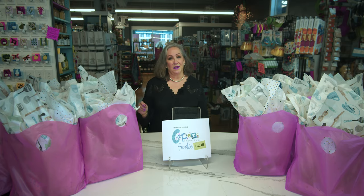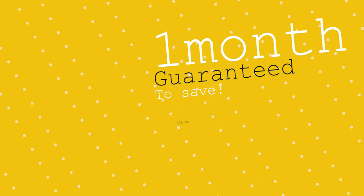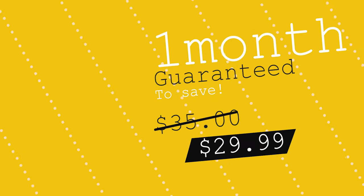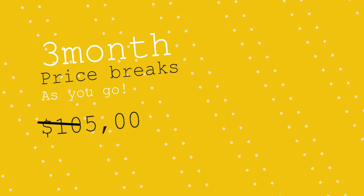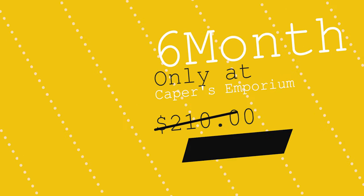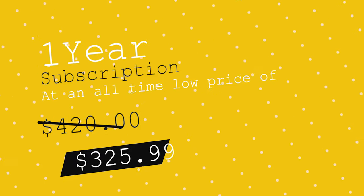We carefully select the products that we place in it. And here's how it works: if you buy a one month subscription, it's $29.99 for a month, and we guarantee that the products we place in the bag are going to be worth at least $35. You get price breaks as you subscribe for longer periods of time. So a three month subscription is $84.99, a six month subscription is $164.99, and a one year subscription is $325.99.